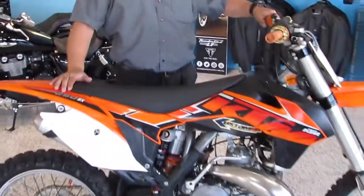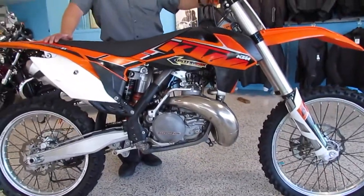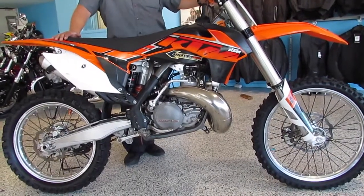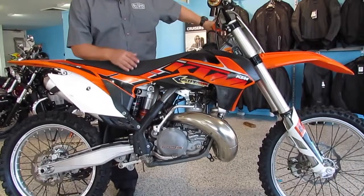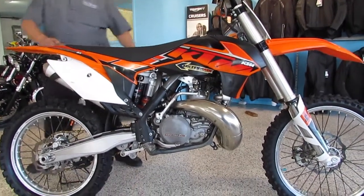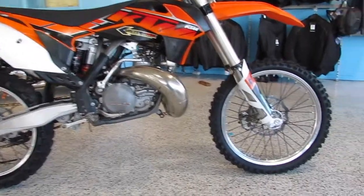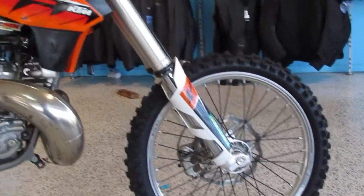Good morning, Brad here from Oliver's Motorcycles. Just here to show you this morning, this is our 2014 KTM 250 SX 2-stroke. That's old school cool. This bike has got 32 hours on it and has been loved its whole life, not being a race bike, just being a social paddock bike and always having the best of everything.